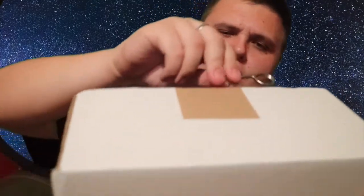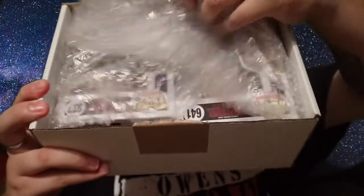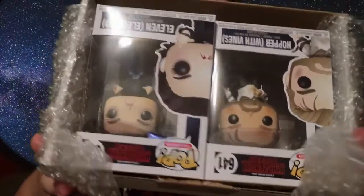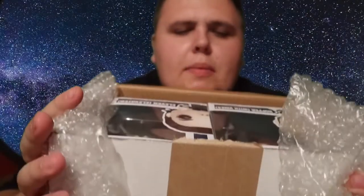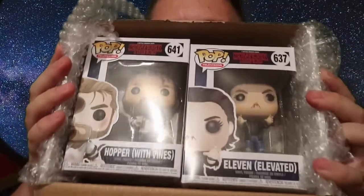I'm going to open it up to the camera and let you guys see first, as I normally do — trusty little nail scissors. I'm going to open it up to the camera so you guys can see if I've done all right this month. Let me feel for the windows — two windows, no stickers, so they're not exclusive, not chases. Oh, they're upside down! I've just seen what they are — it's two Stranger Things pops!